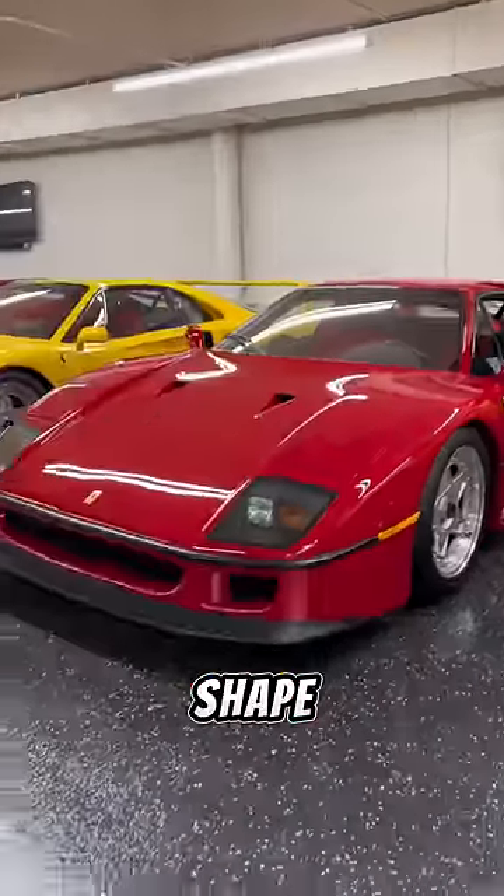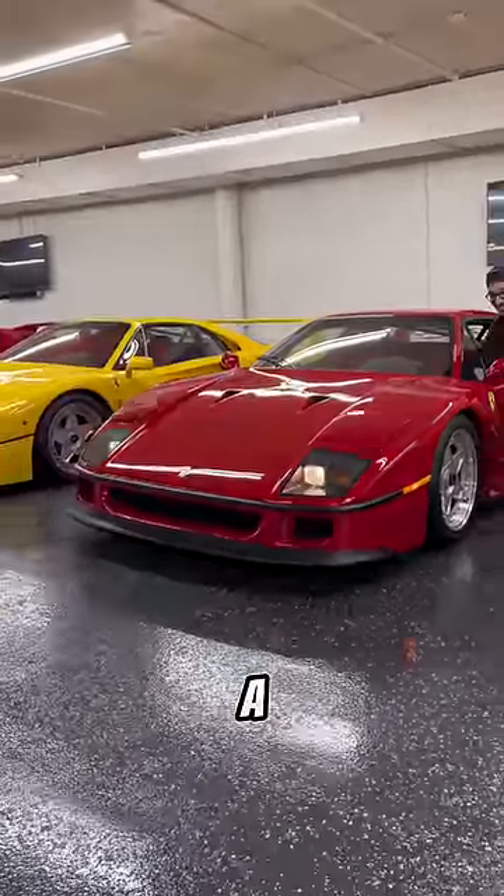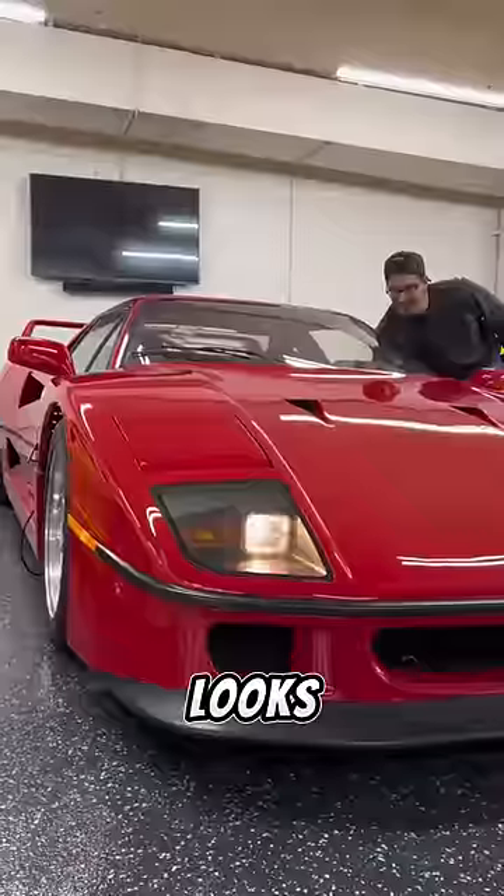Up front, you get the iconic wedge-shaped design with a normal set of headlights and a second set of pop-up headlights, which looks so cool.